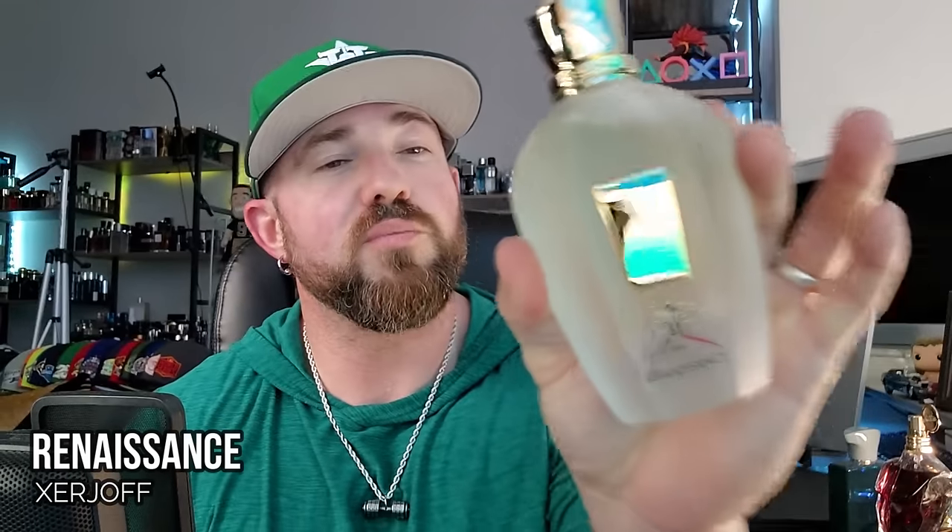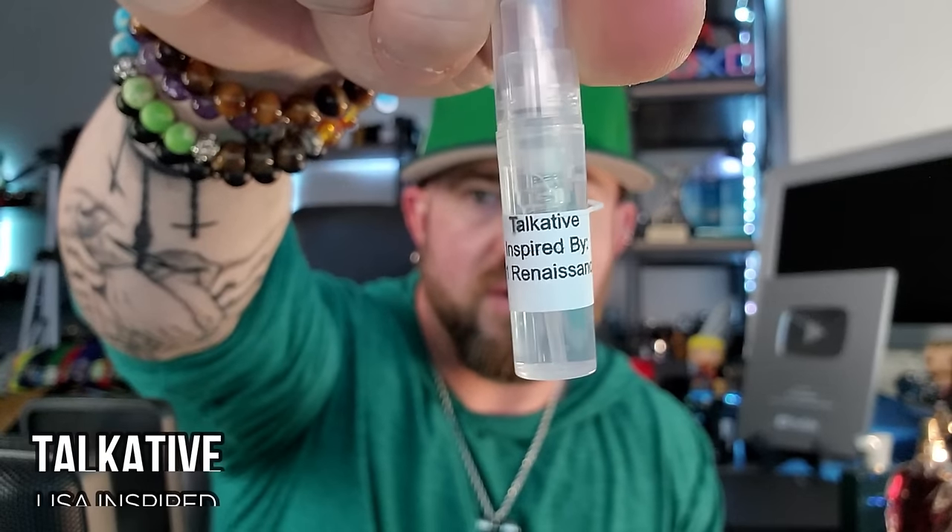Next we have another spring and summer favorite of mine — Zizkov's Renaissance, beautiful mint watery citrus. Here we have a 2ml of their inspired version called 'Talkative.' We're going to see what's what between the two. Same setup: original in my right hand every time. Two good sprays of the original in the right hand, and then two sprays of the 2ml inspired version.